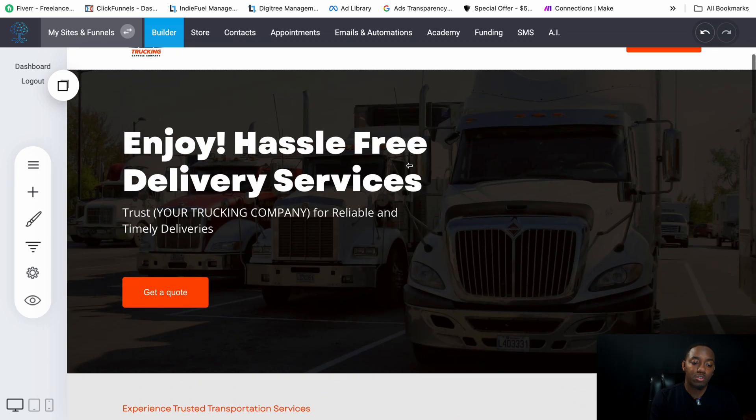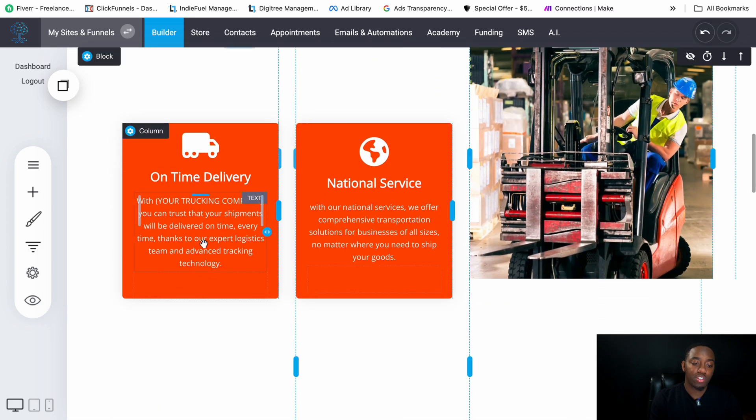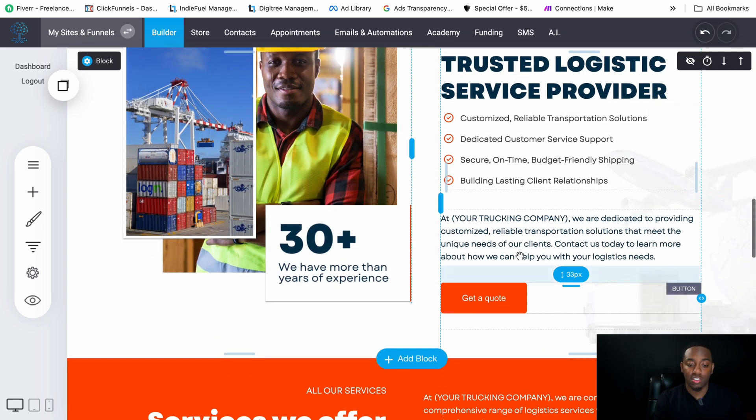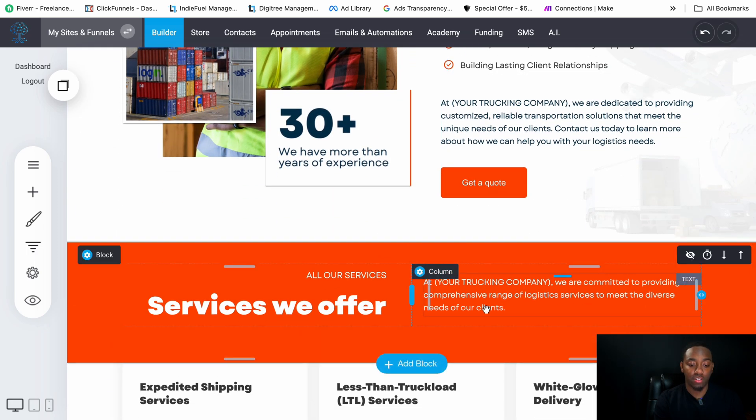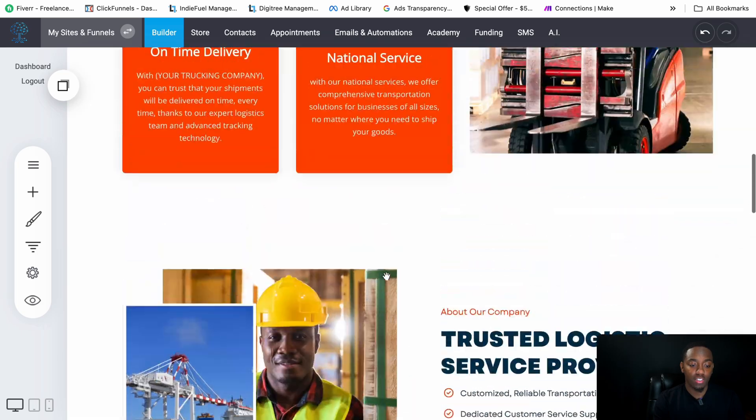Most of the copy is already done. You'll just put your company name in the relevant sections throughout the website — it appears in a bunch of different sections — and that's pretty much it for the text content.